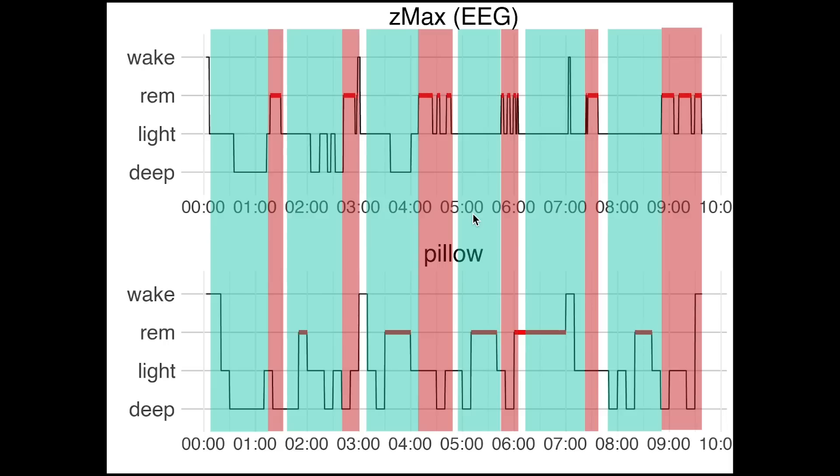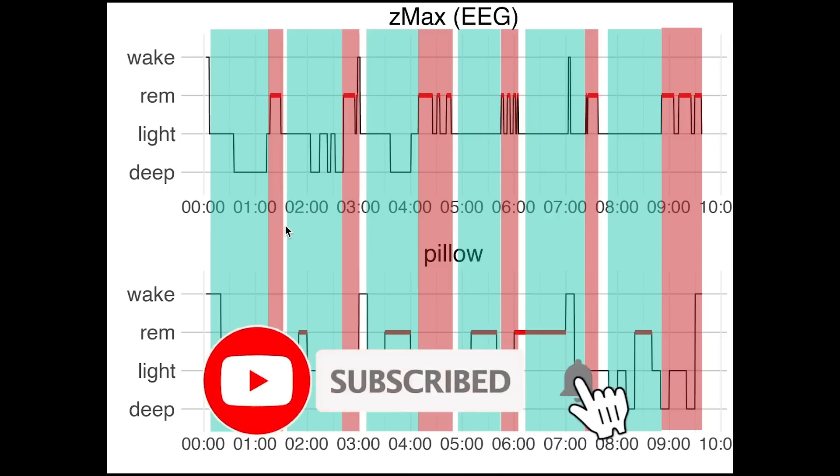To see the sleep cycles, I added non-REM sleep in blue and again marked REM sleep in red. Each sleep cycle starts with a combination of deep sleep and light sleep together called non-REM and always ends in REM. Looking at the sleep cycles, there's quite bad overlap between the Pillow app and the EEG device. This is not unexpected since we already saw problems with the detection of REM sleep, which is vital to the detection of sleep cycles.